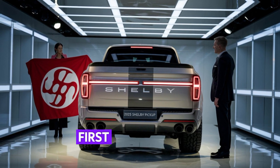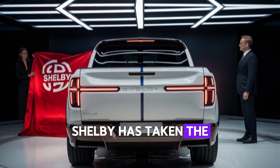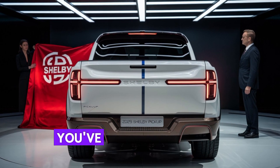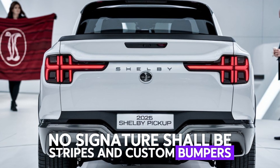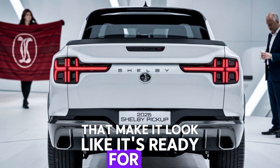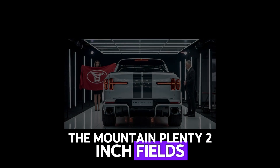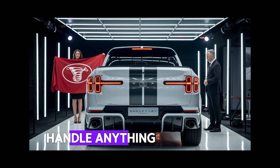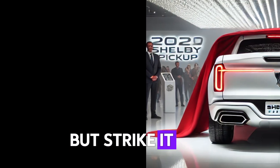First off, just look at the design. Shelby has taken the classic F-150 frame and given it a serious upgrade. You've got an aggressive front grille, those signature Shelby stripes, and custom bumpers that make it look like it's ready for the racetrack or the off-road trail. The massive 22-inch wheels paired with beefy off-road tires make sure this truck can handle anything you throw at it. The Shelby badging is subtle but striking.